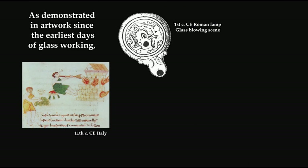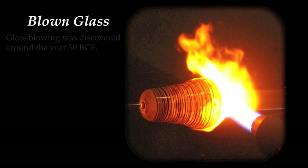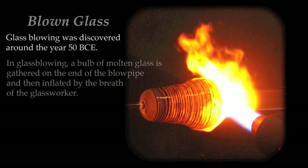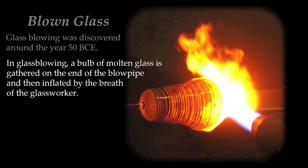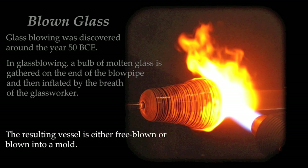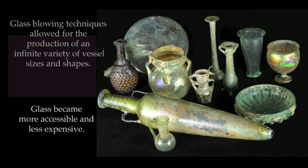As demonstrated in artwork since the earliest days of glassworking, the tools and traditions have changed little since they were first developed. Glass blowing was discovered around the year 50 BCE. A bulb of molten glass is gathered on the end of the blowpipe and then inflated by the breath of the glassworker. The resulting vessel is either free-blown or blown into a mold. Glass blowing techniques allowed for the production of an infinite variety of vessel sizes and shapes, and glass became more accessible and less expensive.